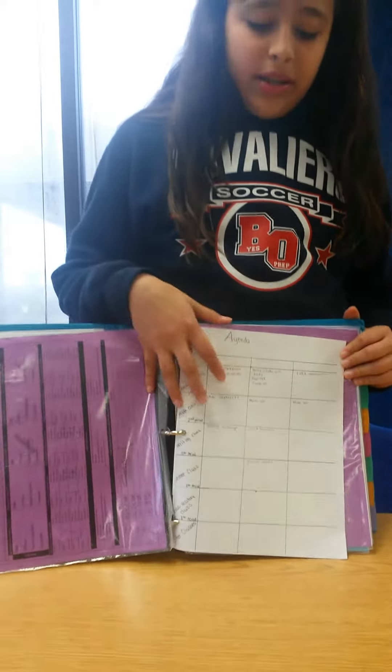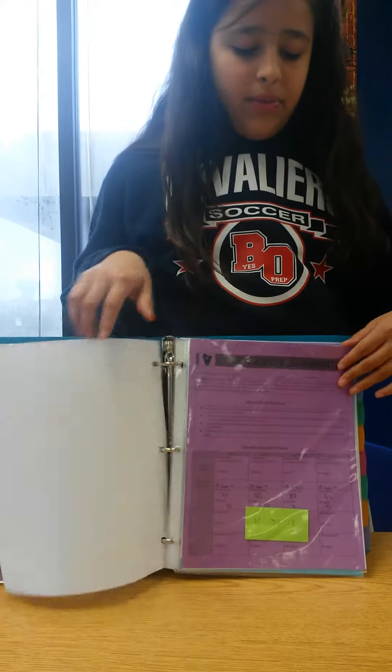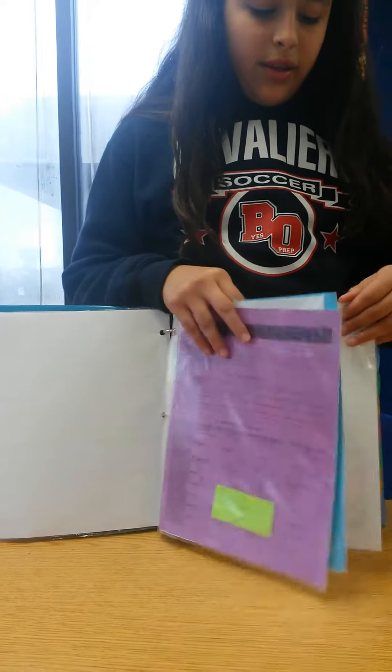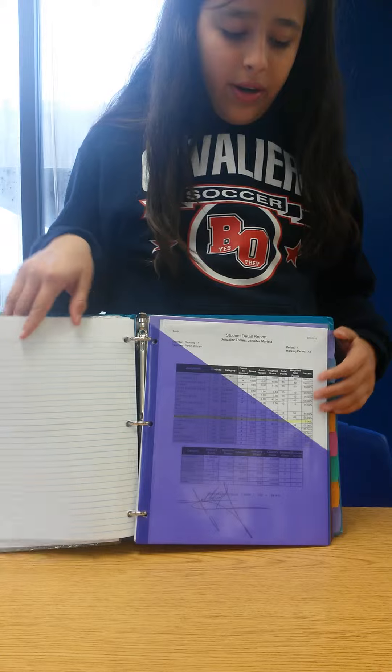I don't like the big agenda because it takes up too much space, so I just made my own little agenda. Then I have things that I need like my scorecard or just report cards and stuff like that. Then I have just loose leaf over here.